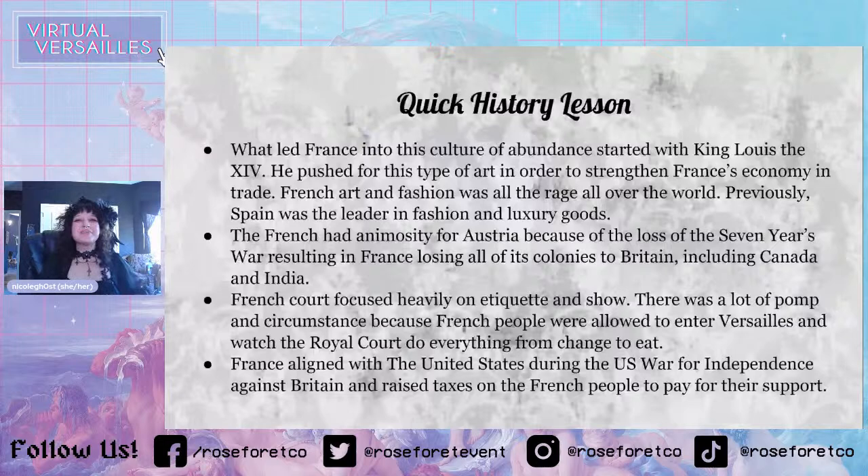Before Marie Antoinette became queen, there was a war between Austria and a country called Prussia, which does not exist anymore. They were fighting over Germanic States in Europe, and Austria lost. Shortly after, Austria lost a piece of land called Silesia, which they really wanted back, so they went back to war with Prussia — the Seven Years' War. Austria aligned with France, and Prussia aligned with Britain.